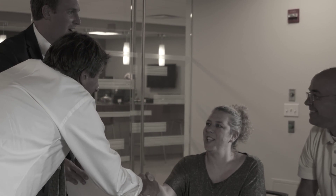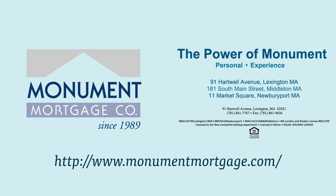Monument Mortgage is here to help. Our personal service, extensive experience, and in-depth knowledge make us the perfect co-pilot.